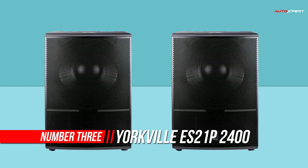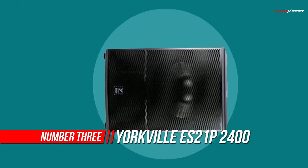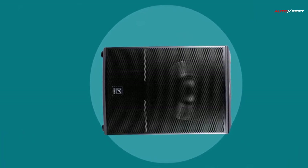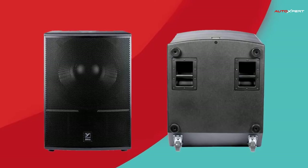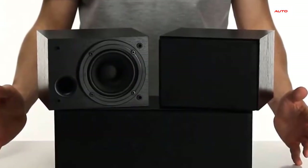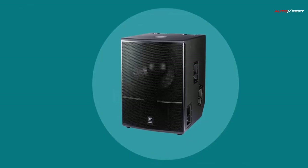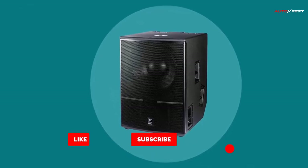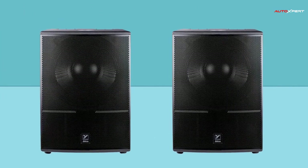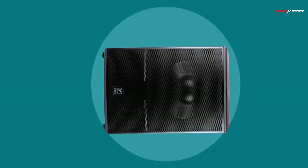Number 3: Yorkville Powered Subwoofer. The Yorkville Elite Series 21 2400W powered subwoofer is a high-output, rear horn-loaded sub for clubs, concert venues, bars, and theater applications. The ES21P is designed to add powerful bass to any setup including the Yorkville Elite Series full-range cabinets. With a built-in power amplifier and 2400W of program power, this 21-inch subwoofer produces a frequency response of 32 to 150 Hz and a maximum peak SPL of 142 dB.